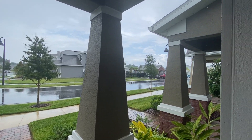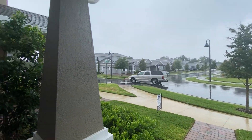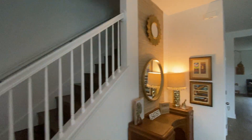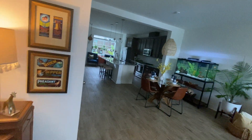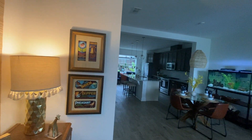All right, it just started raining, but just to give you an idea of where we are. Here is the home. We are here at 648 Orange Belt Loop. This is a three, two and a half, 1688 square feet, built in 2018.